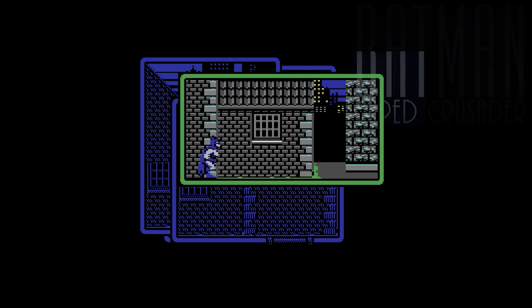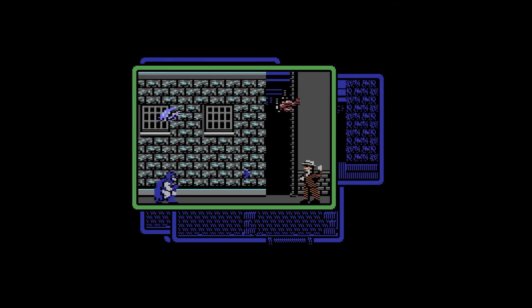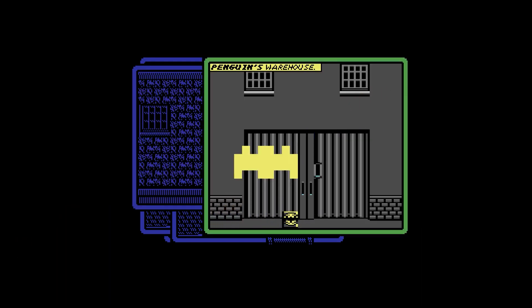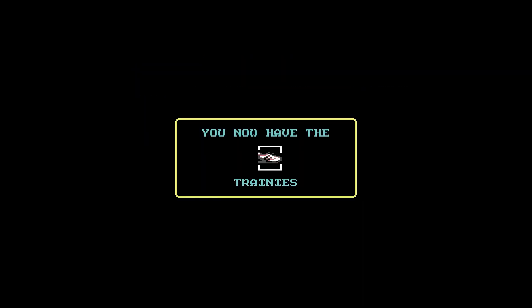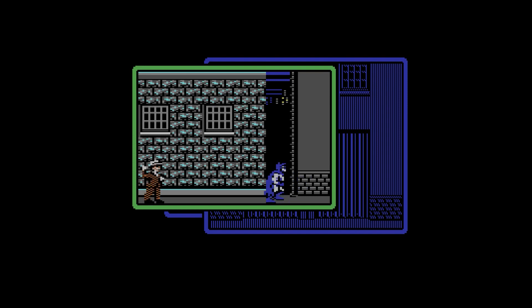Back in 1986, the Caped Crusader made his pixelated debut in Batman the Caped Crusader for the ZX Spectrum and Commodore 64. This wasn't your typical action-packed blockbuster. It was a unique blend of side-screen action and interactive comic book storytelling. It was like Batman's first attempt at mastering the digital world. Did it set the stage for what was to come?